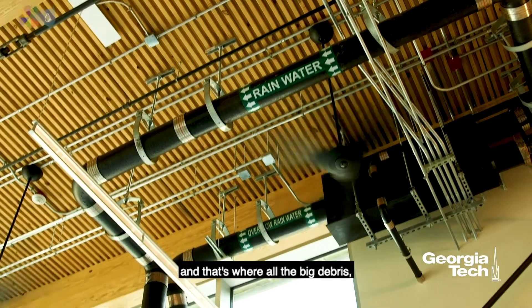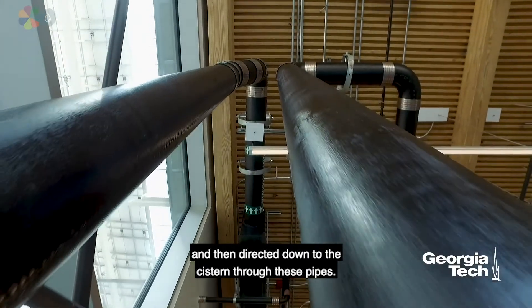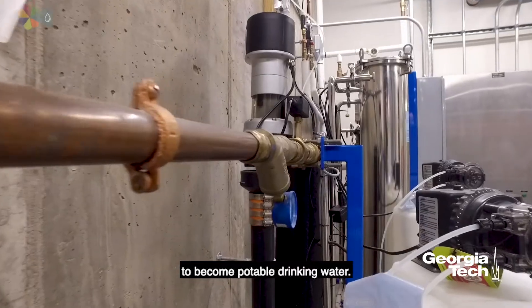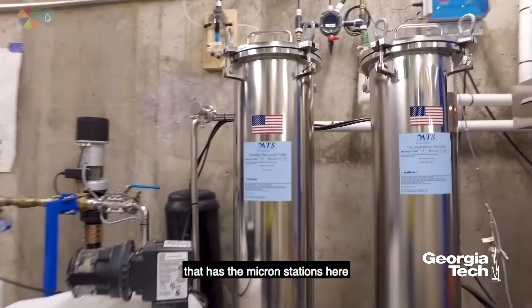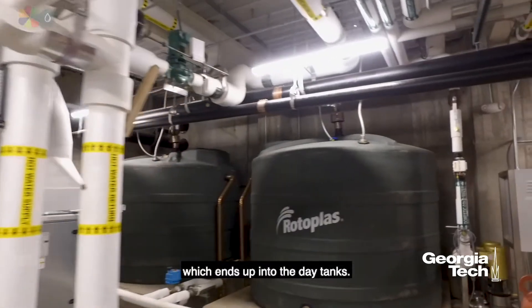That's where all the big debris, sediment, and things like that are removed and then directed down to the cistern through these pipes. This is the final destination where the rainwater ends to become potable drinking water. This is the water treatment center that has the micron stations here and also the UV treatment center here, which ends up into the day tanks.